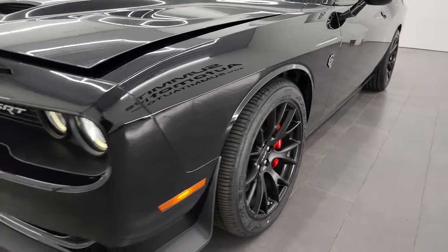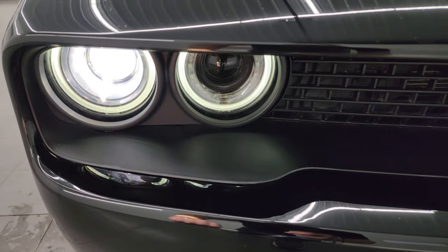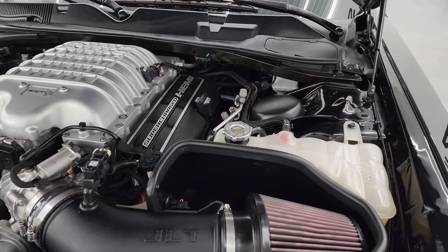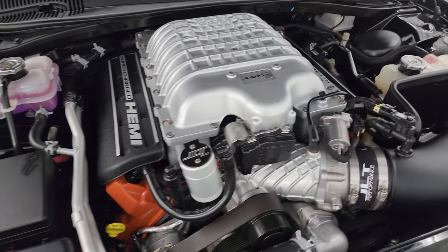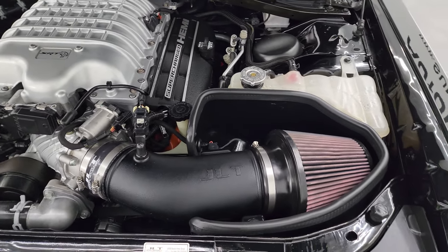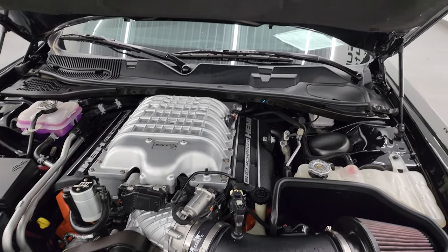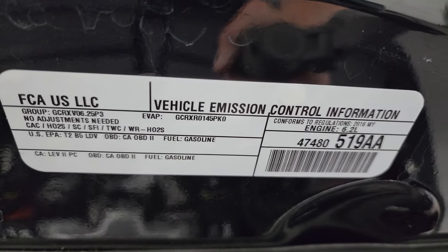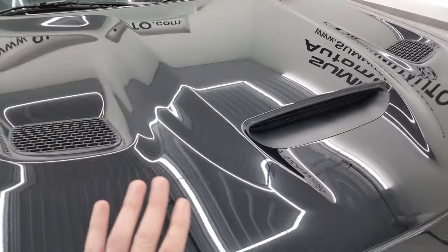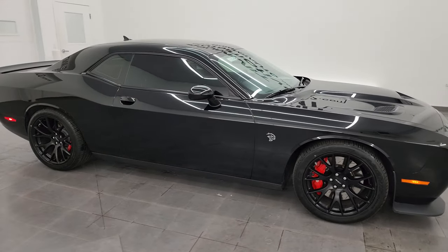I'd personally like to thank you for checking out the video today. From this HD video you've been able to verify the quality, condition, options, and cleanliness of this car inside and out. It has HID headlamps and LED running lights. Under the hood we have the 6.2 liter supercharged V8 — 707 horsepower when the red key is used. This car has been fully safetied and inspected, has a fresh oil and filter change, all fluids checked and topped off. It does have a JLT cold air intake and is 100% ready to go with four brand new tires.